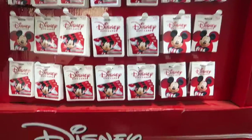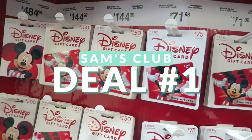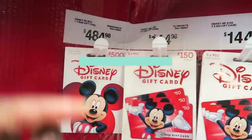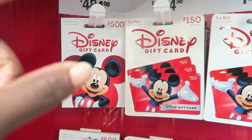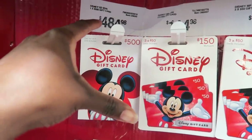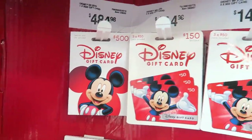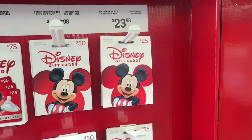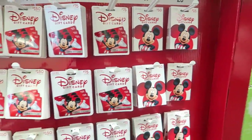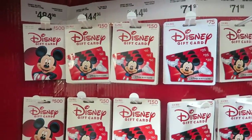Are any of you planning a trip to Disney? They have discounted gift cards — the more you buy, the more you save. You can get a $500 gift card and save about $16. You can go as low as $25 and save a dollar. When you're planning a trip to Disney, every penny counts, so this is definitely my number one great savings for this week.